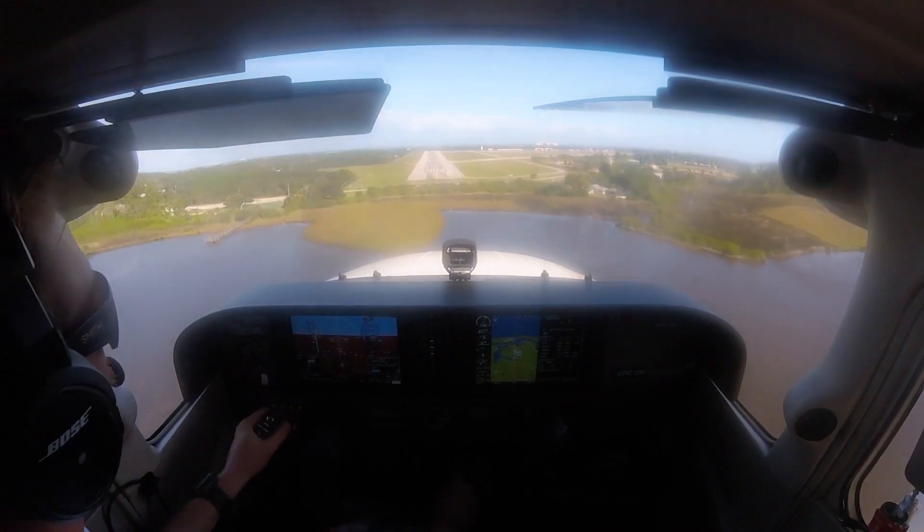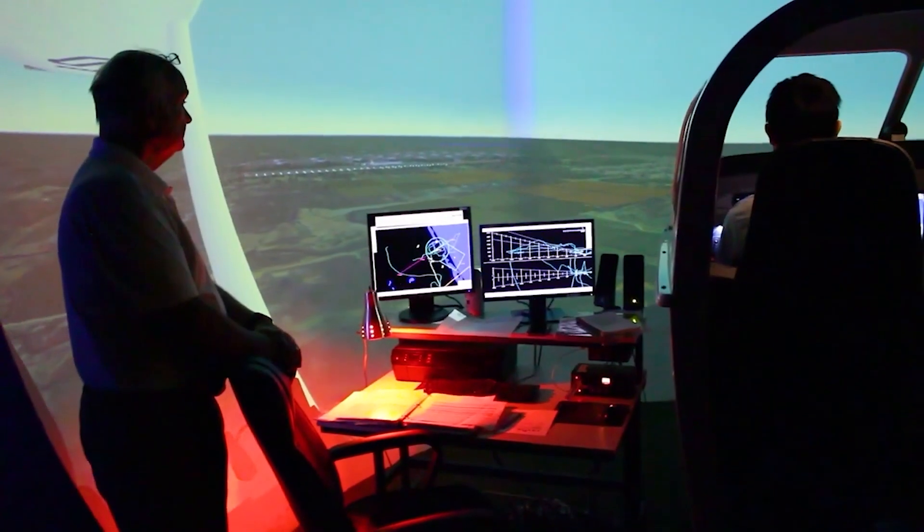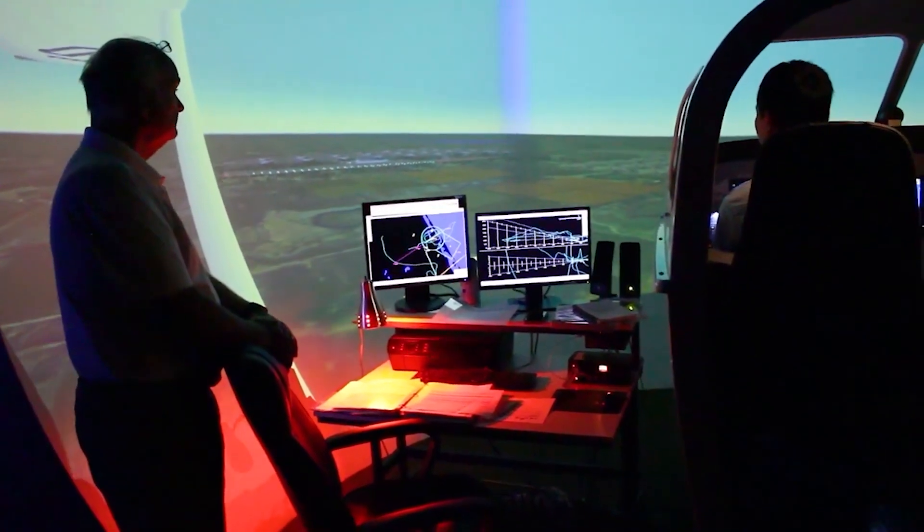As a key part of a pilot's journey to flying professionally, flight simulators make that easier for students now more than ever.